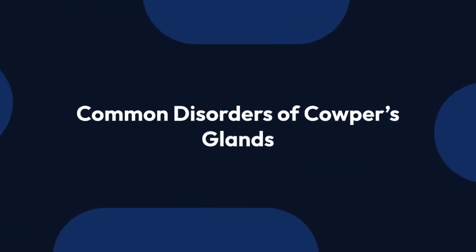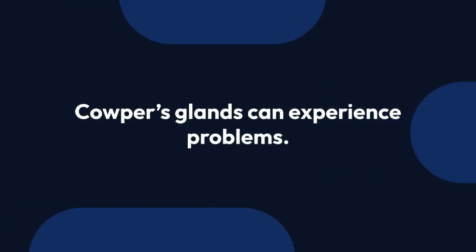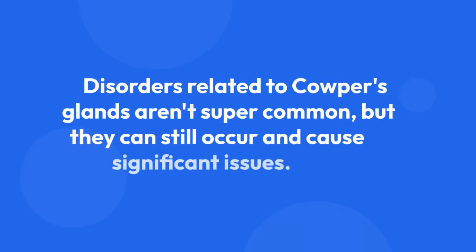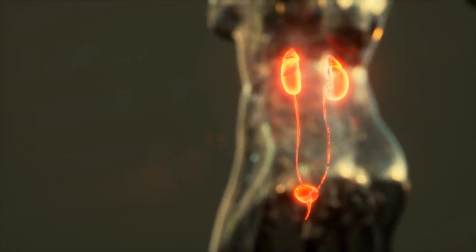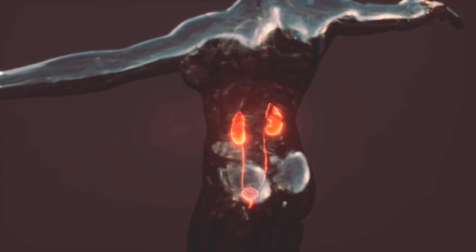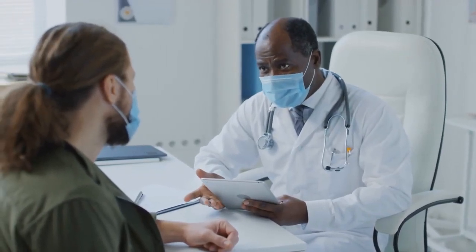Now let's talk about common disorders of Cowper's glands — what happens when things don't go as planned. Like any other part of the body, Cowper's glands can experience problems. While disorders related to these glands aren't super common, they can still occur and cause significant issues. One of the most common issues is the formation of cysts — fluid-filled sacs that can develop in or around the glands. Cysts can be caused by blockages in the ducts that drain the glands, leading to a buildup of fluid.